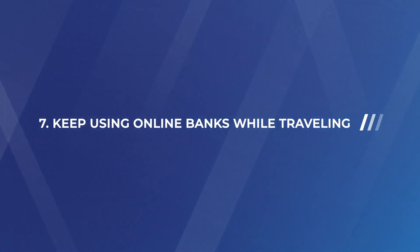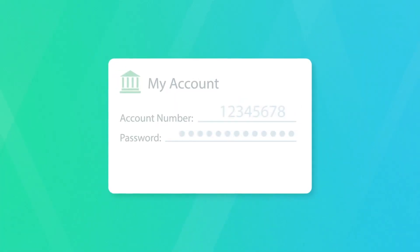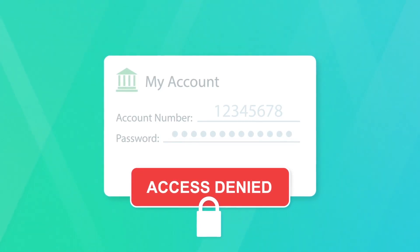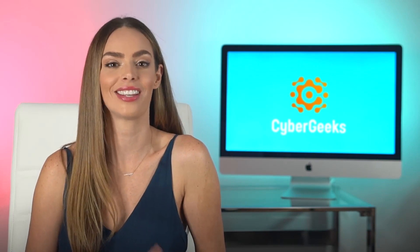Number seven: keep using online banks while traveling. If you're an avid traveler, you've probably been locked out of your bank account at least once. It can happen because banks sometimes see logins from foreign countries as fraud attempts. When you log into your bank account from a foreign IP address, it rings the security bell in the banking system and can lead to a temporary block on your account. Just switch to a VPN server located in your home country and you're free to log in without any worry of being locked out.